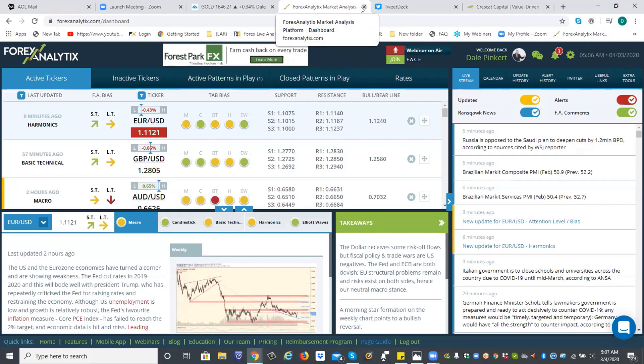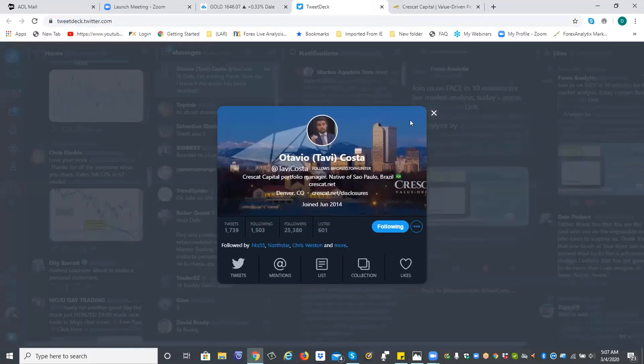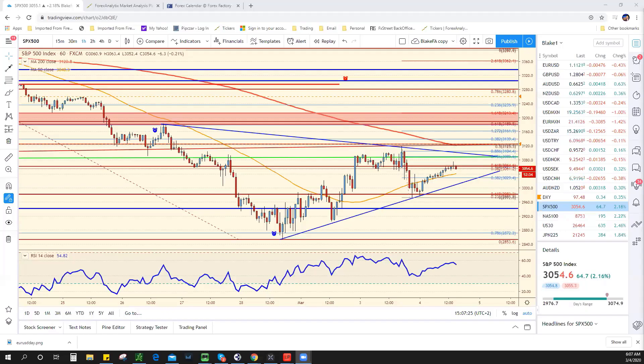What I think is happening today is we are seeing a consolidation of all this volatility, and it's probably going to be pretty choppy. I'm thinking probably into the end of the week until we get a non-farm payroll — but today we have ADP.